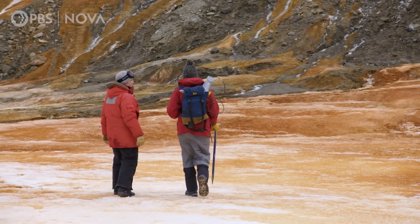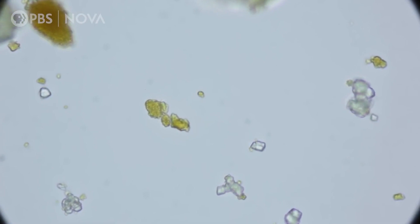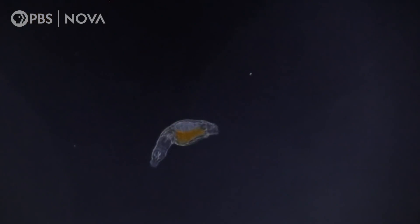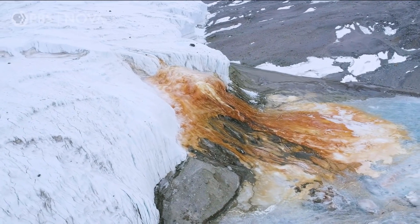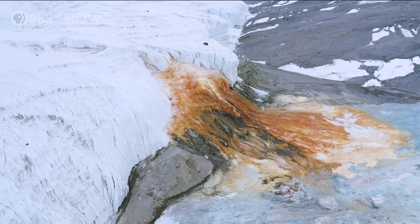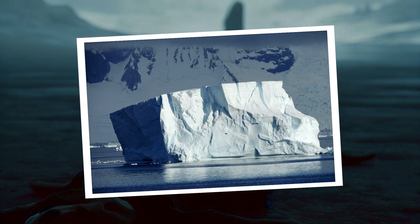This waterfall offers scientists the opportunity to study microbial life without having to drill through the ice. The lake was closed off millions of years ago and serves as a time capsule housing unique microbial species that have evolved under extreme conditions. It is believed that other similar lakes exist under the frozen surface of Antarctica.